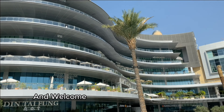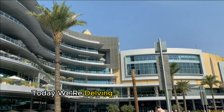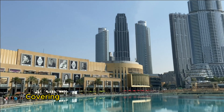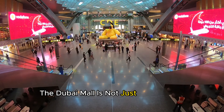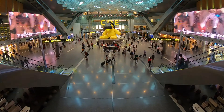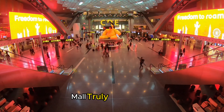Hello, everyone, and welcome to the UAE Property Guide. Today, we're delving into the epitome of luxury, shopping, and entertainment — none other than the extraordinary Dubai Mall, nestled in the heart of the vibrant city of Dubai. Covering a staggering 5.9 million square feet, the Dubai Mall is not just a shopping destination; it's an experience that combines opulence, entertainment, and culture. Let's take a closer look at what makes this mega mall truly exceptional.